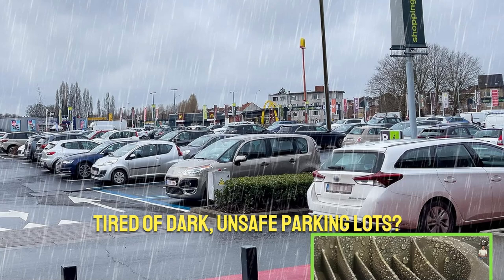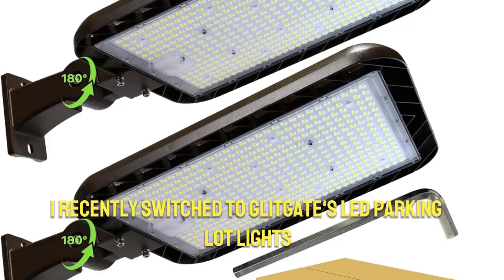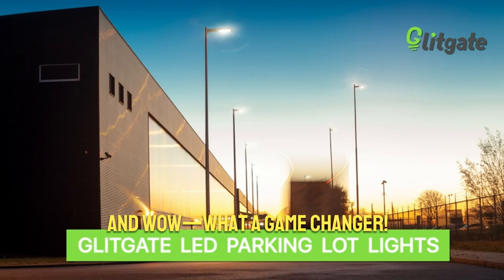Tired of dark, unsafe parking lots? Imagine walking to your car at night with clear daylight lighting. I recently switched to Glitgate's LED parking lot lights and wow, what a game changer.